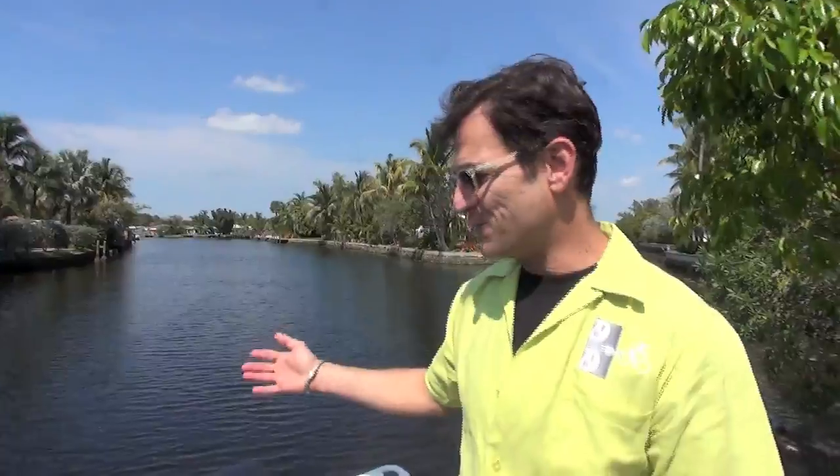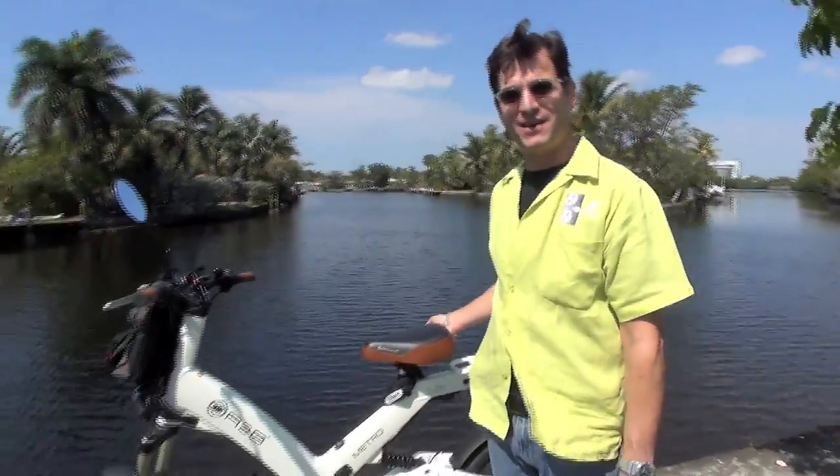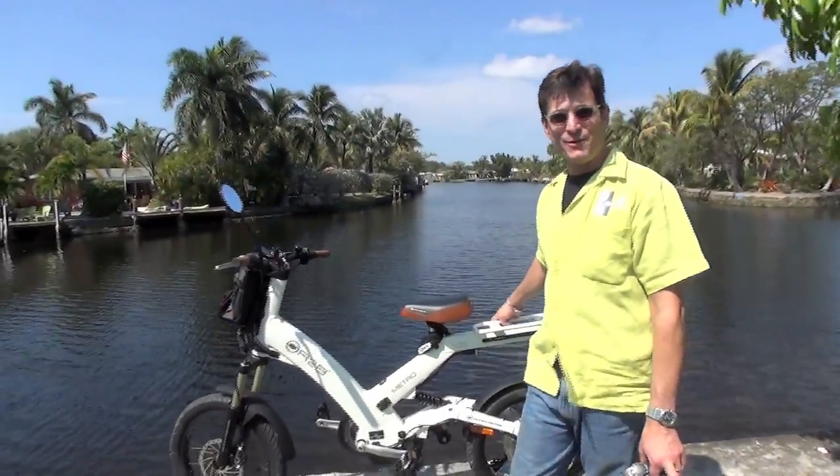My name is Scott Balson and I'm the co-founder and co-owner of the Electric Bicycle Stores located in Fort Lauderdale and in Miami Beach. We're currently in Fort Lauderdale — it's a gorgeous day — and we just got through test riding one of these gorgeous electric bicycles made by Hero.